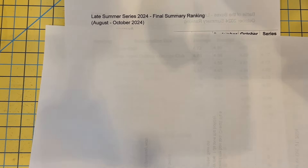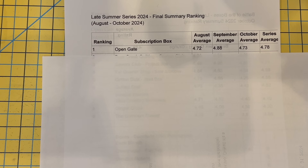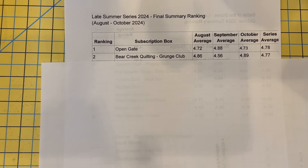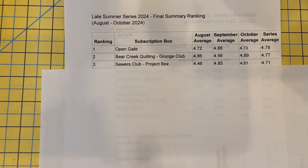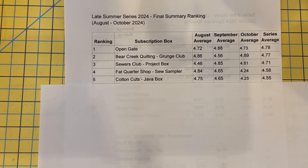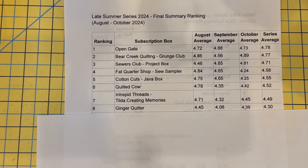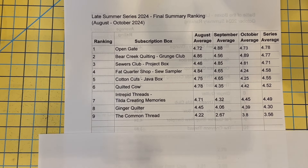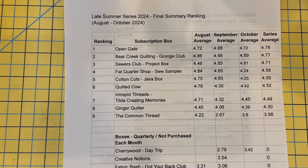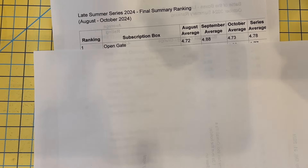It comes as no surprise that once again the winner of the Battle of the Boxes is Open Gate. If somebody said you need to pick one box, it would be Open Gate. Coming in number two is the Bear Creek Quilting Grunge Club — a surprise to me. Number three is the Sewers Club Project Box, four is Fat Quarter Shop Sew Sampler, five is Cotton Cuts Java Box, six is the Quilted Cow, seven is Intrepid Threads Tilde Creating Memories, eight is the Ginger Quilter, nine is the Common Thread. For the bi-monthly or quarterly category, Cherry Wood was the winner.